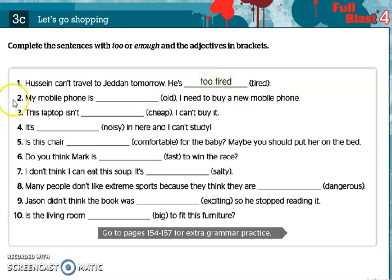Number two: My mobile phone is old. I need to buy a new mobile phone. Also here it's a negative meaning, so we use too before the adjective — too old. Number three: This laptop isn't cheap. I can't buy it. Here we use enough, and we put it after the adjective — isn't cheap enough.